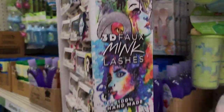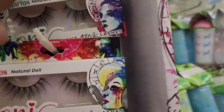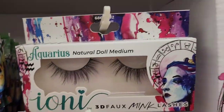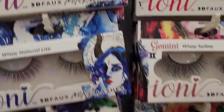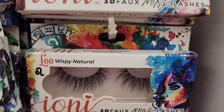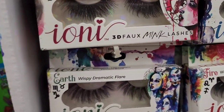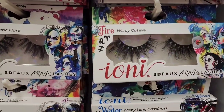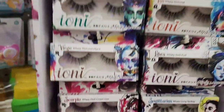This is the Ione zodiac mink lashes. On the sides we've got Capricorn, Aquarius, Aries, Gemini wispy spiky, Taurus, Cancer, Leo, Virgo, Libra, Scorpio, Sagittarius. On the bottom they have the earth wispy dramatic flare, fire wispy cat eye, water wispy long crisscross, and air wispy flare spiky.